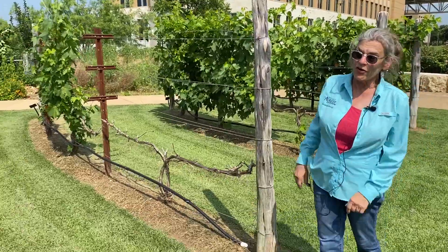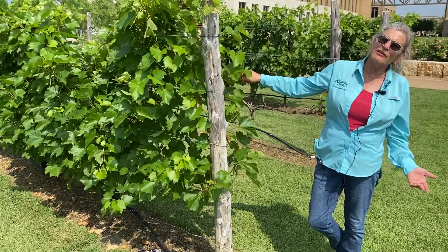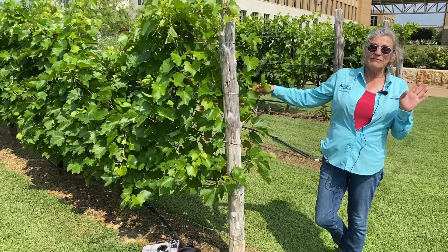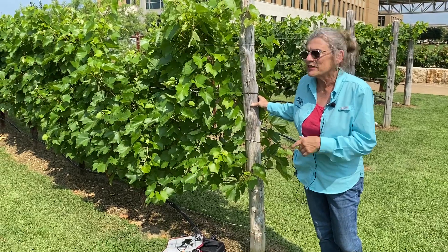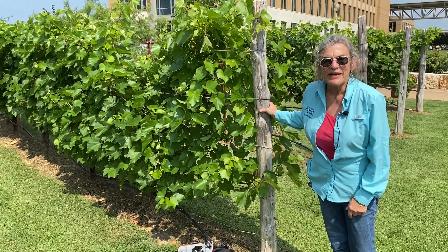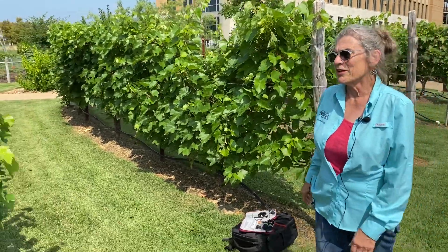We have here a Munson variety called Miss Blanc. It's very little known, and little grown as a grape, but as you can see, it does quite well. It did freeze back, but it came back too — it came back very well with lots of fruit.